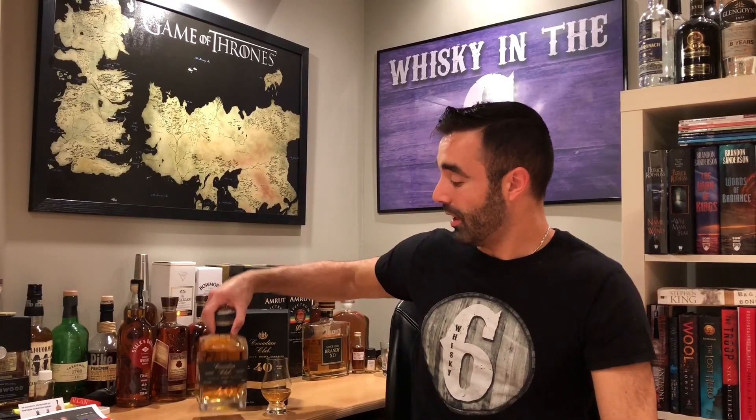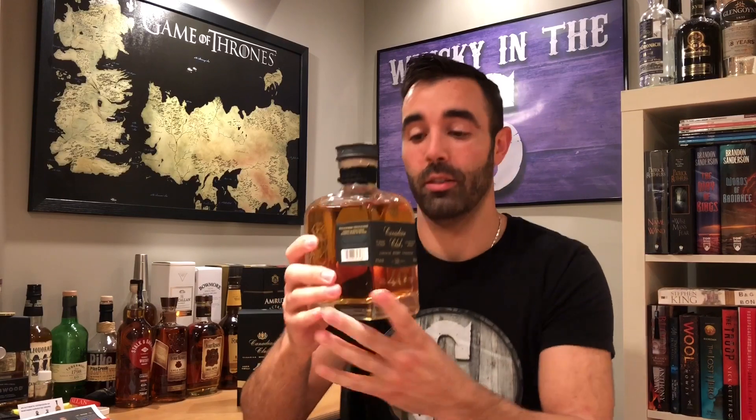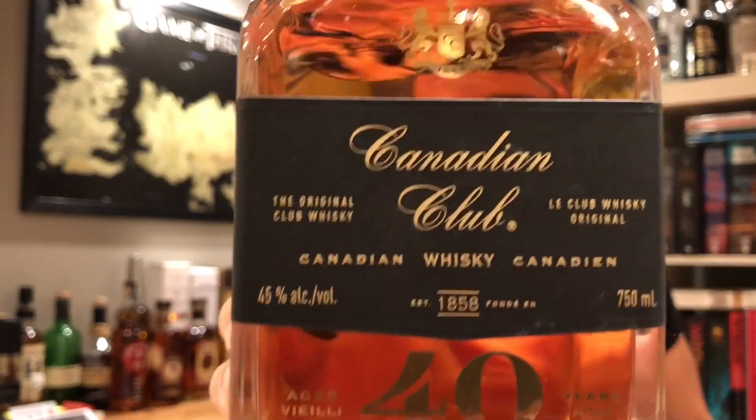What's up everybody? This is Whiskey in the Six, I'm Rob. Today I'm doing a very special bottle — the oldest whiskey I've ever had, I think. Canadian Club 40-year-old.